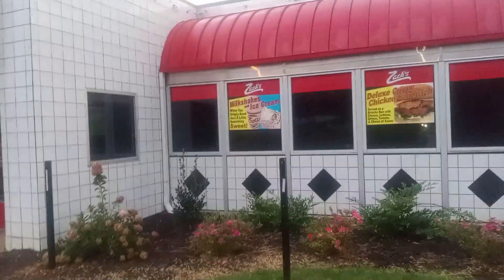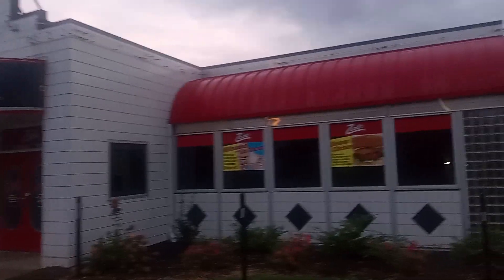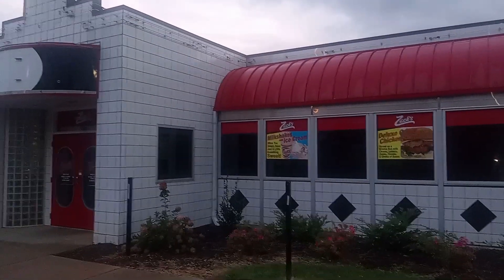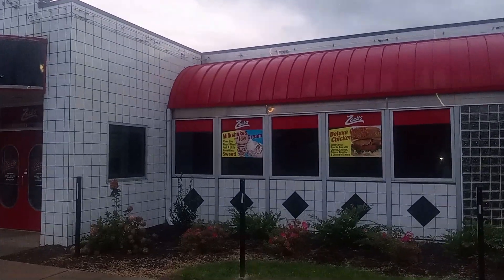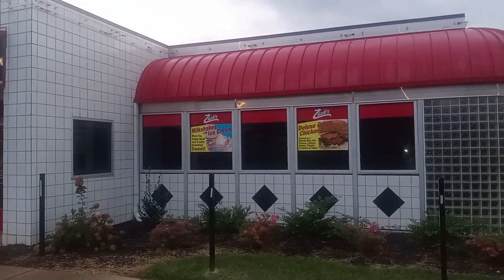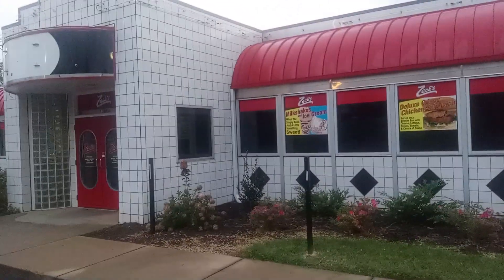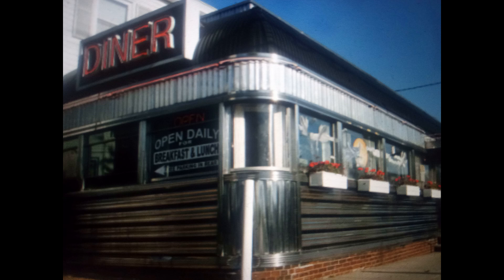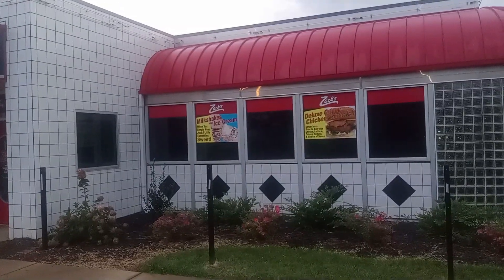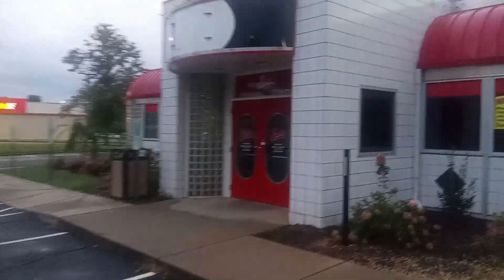Then the dining cars kind of became a thing, and then the typical diner that you see now — but especially out west, you see a lot of the small diners that look almost like the size of a double-wide, if you will. And they really do have the shape of a diner car.